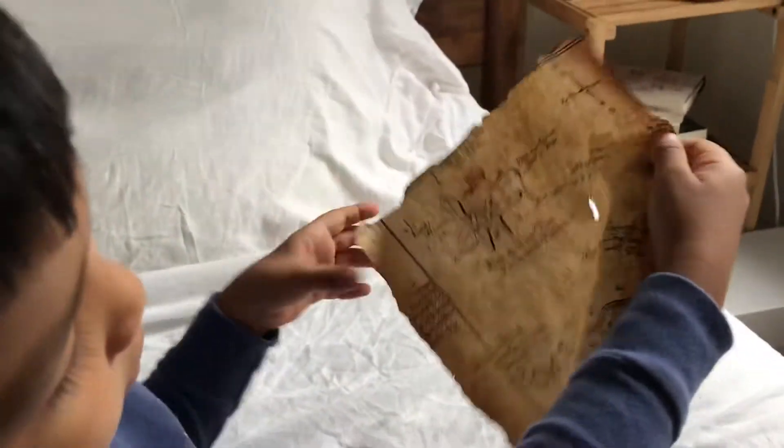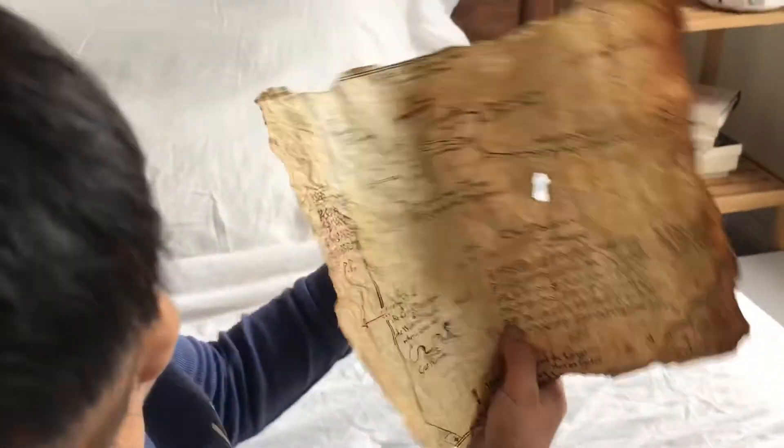And I can tell you the rest in another video. Here, it has a little bird.